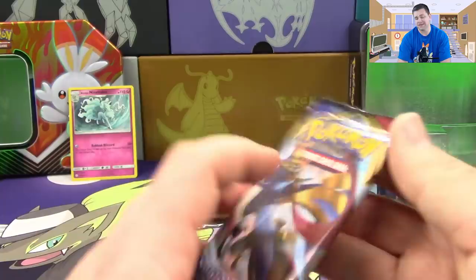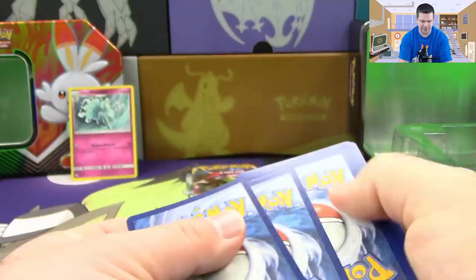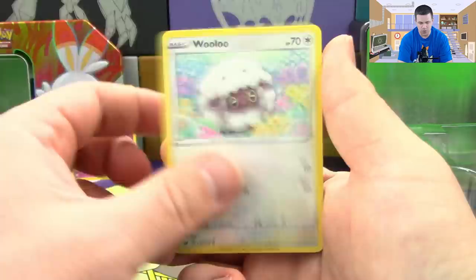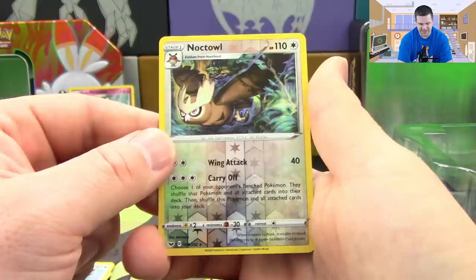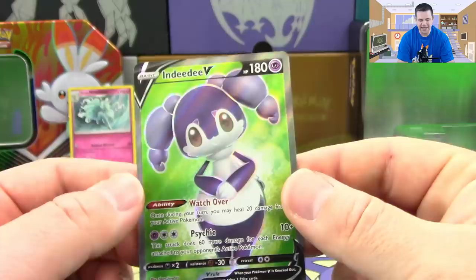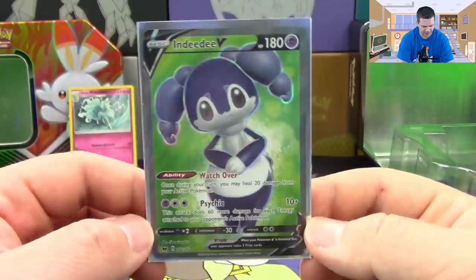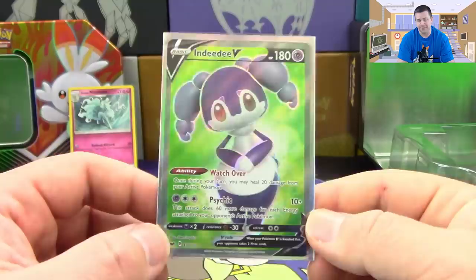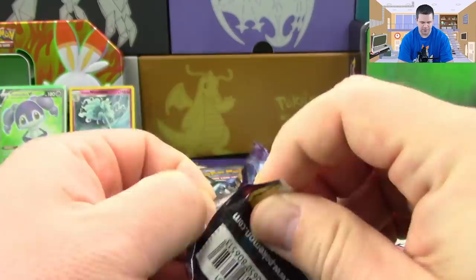Holos are very common in these tins so far from what I've seen, but ultras definitely are not common at all. This one may have something though - we've got a Skwovet, Clobbopus, Wooloo, Sobble, Pincurchin, Dotler, Corvisquire, Great Ball - reverse holo is a Noctowl which is a rare - and a full art Indeedee V. Very nice! This is now the second full art Indeedee V that we have pulled so far. I like the green background on it - it definitely doesn't make you feel like it's a psychic type card even though we know it's a psychic type Pokemon.